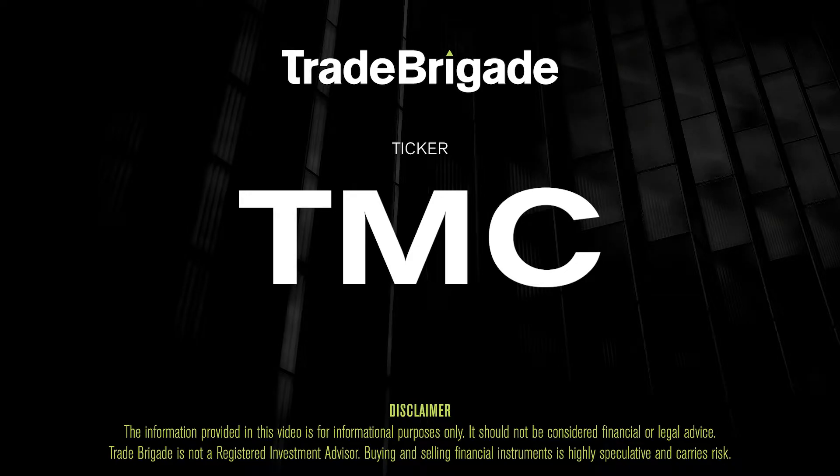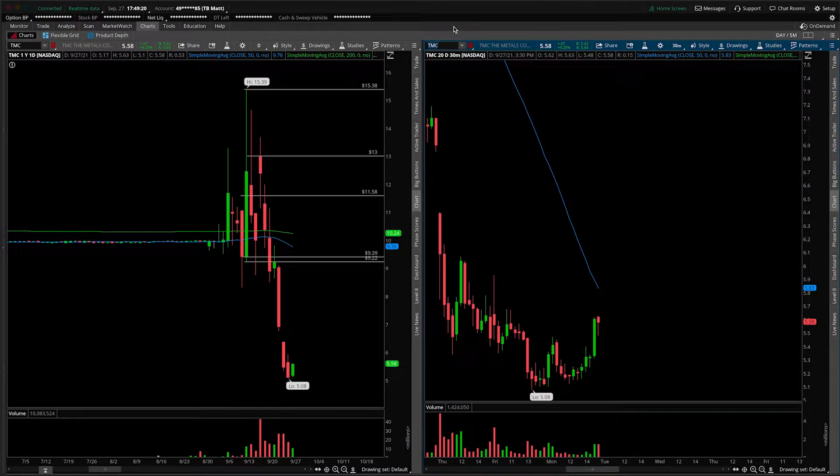What's up, traders? Matt from the Trade Brigade here doing a technical analysis on ticker symbol TMC for The Metals Company. On the left-hand side we have the daily time frame, and on the right-hand side the 30-minute intraday time frame.